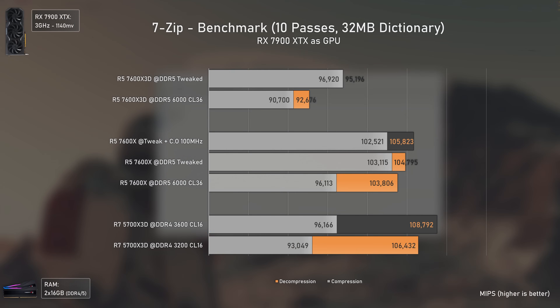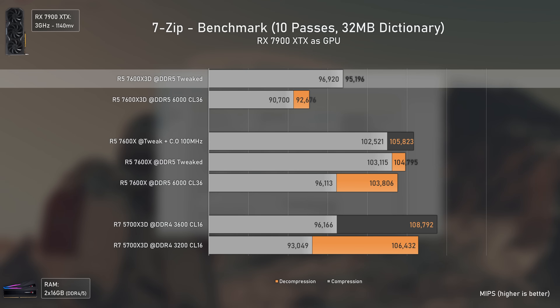7-Zip has one of the most unusual result charts: the 5700X 3D is the fastest in decompression due to more cores, but considerably slower in compression since it uses DDR4. Strangely, the 7600X 3D performs better in compression than decompression when using tweaked timings — something never seen before. So with 7-Zip, the 7600X 3D is not only the worst performer of the three but also the strangest in terms of results.